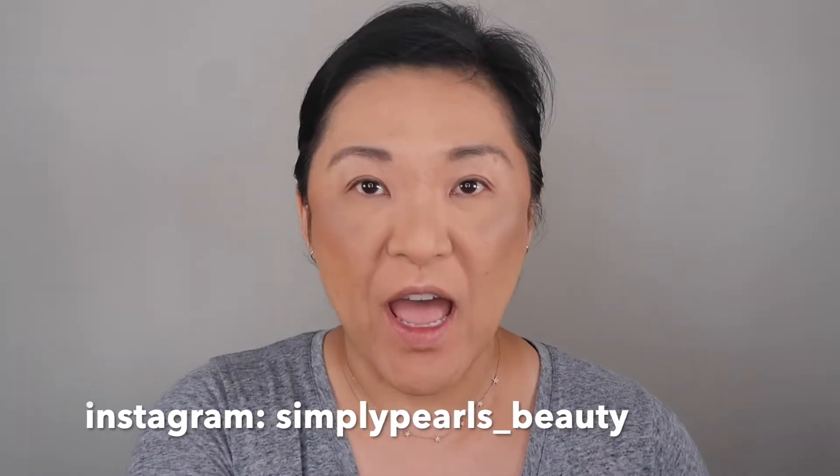Hi, this is Pearl and welcome to my channel. Today I have for you some of the fall collection from Chanel. I haven't really tried any Chanel makeup per se. I have tried some of the lip products, but I've never tried an eyeshadow quad, and so I thought I would go over that with you.